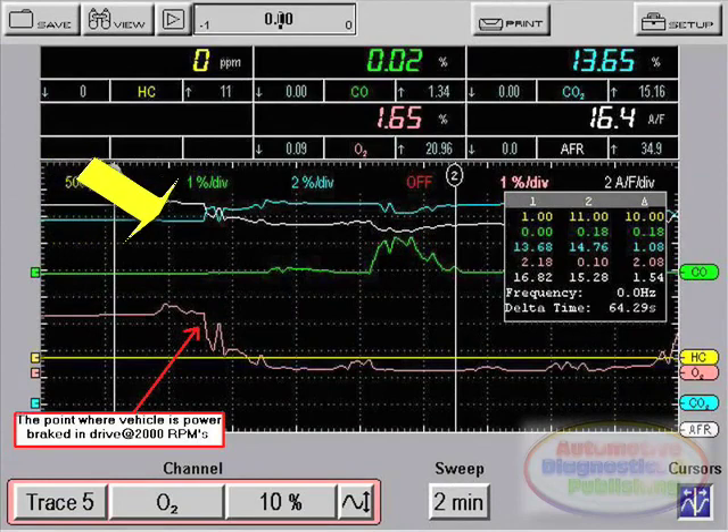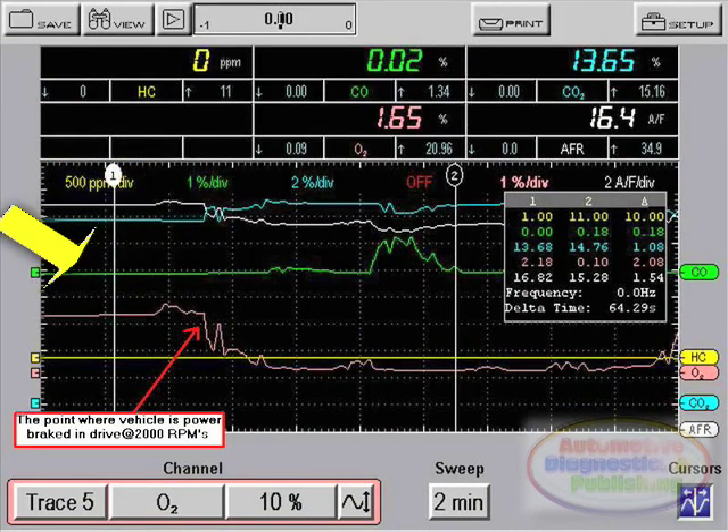After a quick 3-minute gas bench warm-up period, I placed the probe into the exhaust and graphed the gases at idle to get a good idea of what was happening in the combustion process. By viewing the gases, I could see 16.81 AFR, 2.18% oxygen, 13.68% carbon dioxide, 0% carbon monoxide, and 1% hydrocarbons at idle.